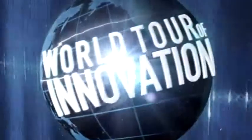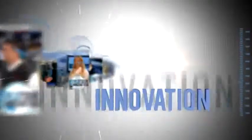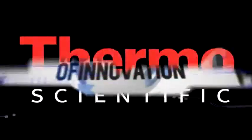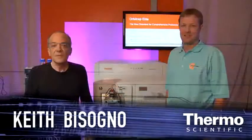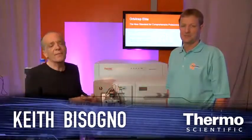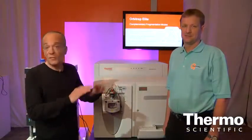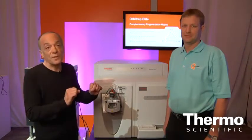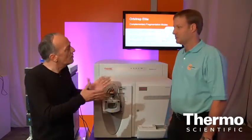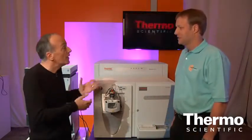Welcome to Denver and the ASMS show. We've got a quantum leap in mass spectrometry. I'm here with Thomas Moring, an expert in mass spectrometry, and we have a phenomenal launch here at ASMS. It's a brand new orbit trap, never before seen, and the power is just amazing. Thomas, talk about this launch and what it can do for customers and the applications that are going to be transformed by it.